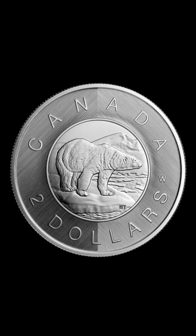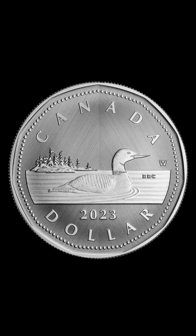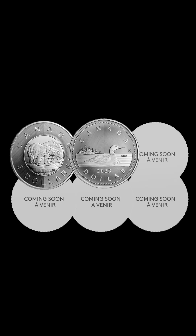The six-coin series includes: Coin 1 — Polar Bear $2 Toonie; Coin 2 — Loon $1 Loonie; Coin 3 — Coat of Arms $0.50 half-piece; Coin 4 — Caribou $0.25 quarter; Coin 5 — Bluenose $0.10 dime; Coin 6 — Beaver $0.05 nickel.